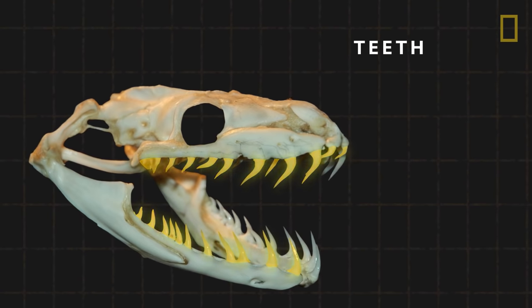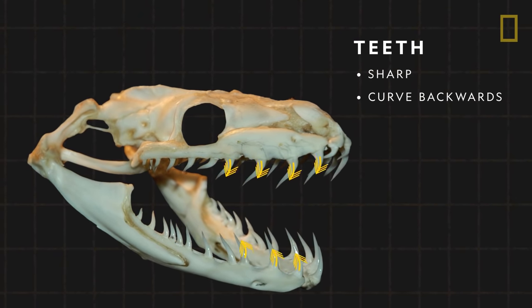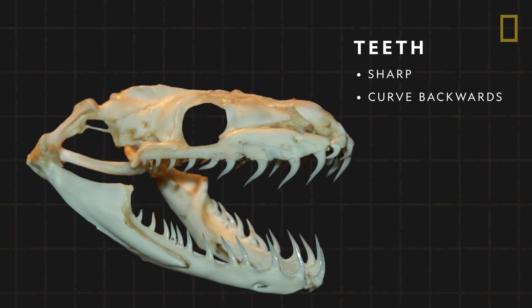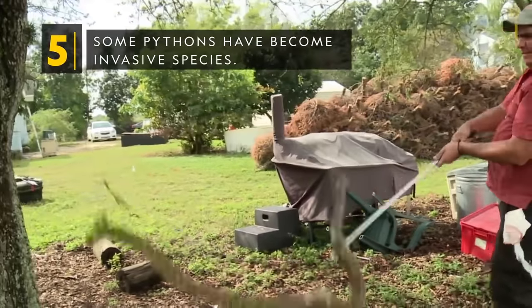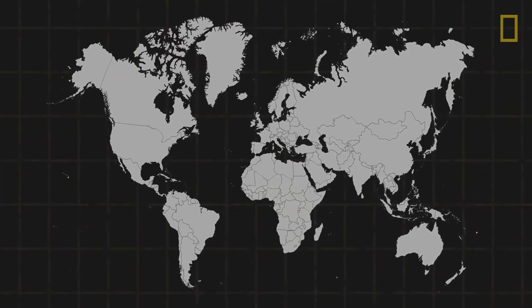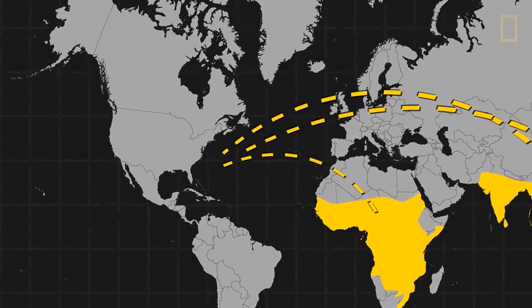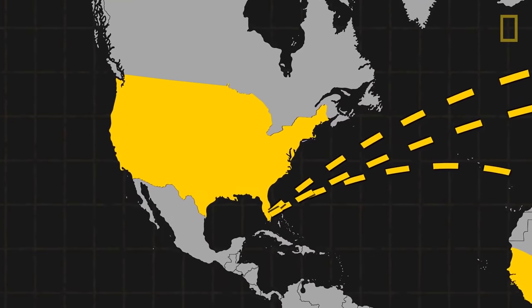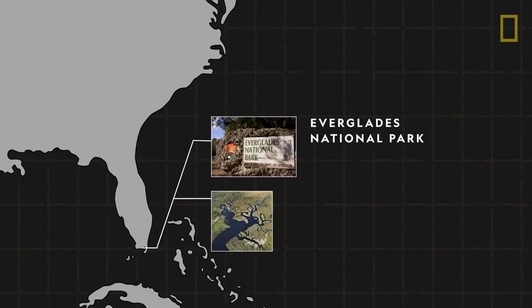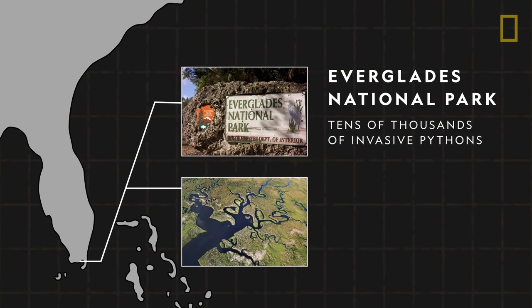Python teeth also help this process. They are extremely sharp and curved backwards, perfect for catching and clinging onto prey. Some pythons have become invasive species. While native to the tropics of Africa, Asia, and Australia, several python species have been transported to the United States by way of pet trafficking. Florida's Everglades National Park, in particular, is home to tens of thousands of invasive Burmese pythons.